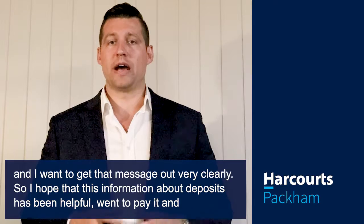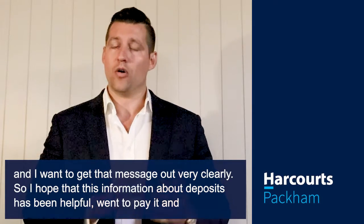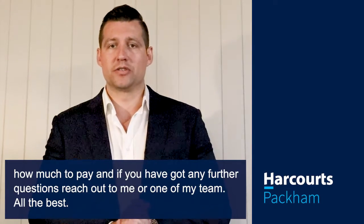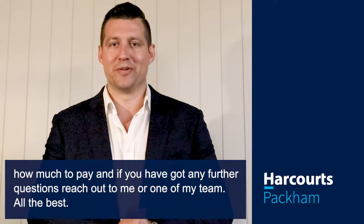I hope that this information about deposits has been helpful — when to pay it and how much to pay. If you've got any further questions, reach out to me or one of my team. All the best.